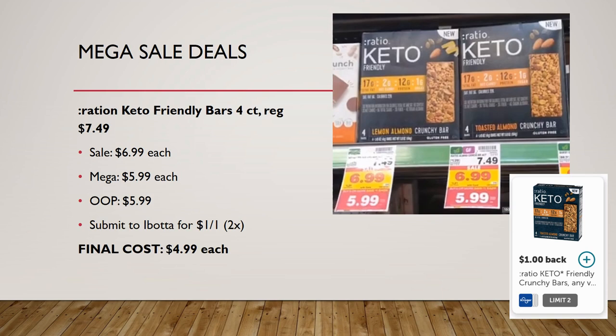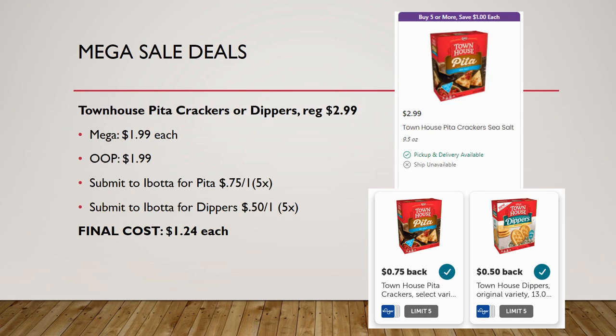I almost grabbed a box of these in store since I'm on keto but didn't know about the Ibotta rebate until I got home. Ratio keto-friendly bars, 4-count, regularly priced $7.49 — almost $2 a bar — are on sale for $6.99, mega sale for $5.99. Ibotta gives you a dollar back on one up to two times, so your final cost is $4.99 each, which is a lot better for those four bars. They're only 2 net carbs per bar — let me know in the comments if you've tried them!